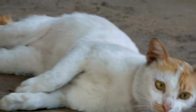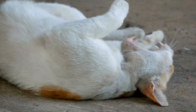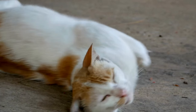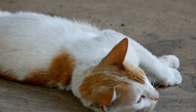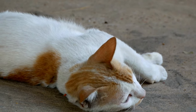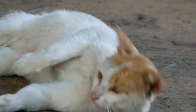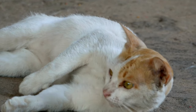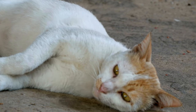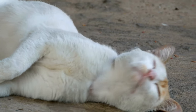So there you have it — the mysterious world of the rolling cat, unraveled. From a sun-soaked stretch to a post-purr flop, rolling can be a window into a cat's emotions, needs, and even their quirky personalities. Remember, each roll is a piece of the puzzle, and understanding the context, body language, and frequency can help us interpret their silent symphony. It's a journey of observation, patience, and sometimes a healthy dose of amusement at their unpredictable feline antics.